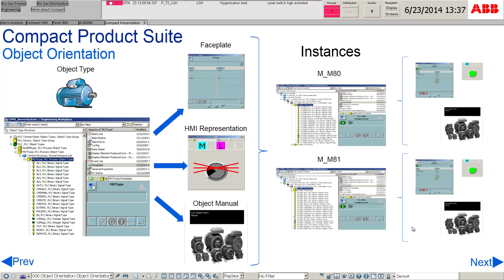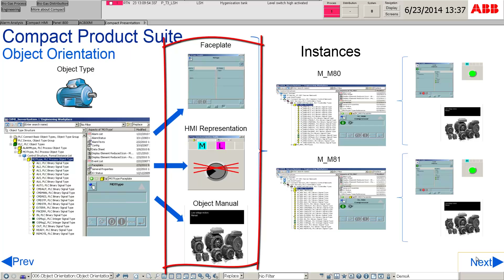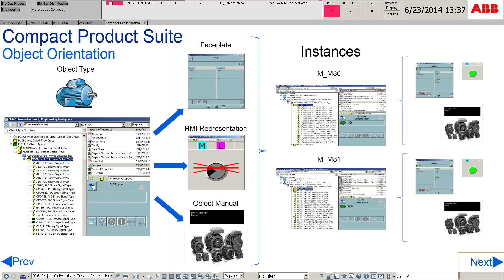In this case, the motor is an object type and it consists of aspects such as faceplate, HMI representation, and object manual. Instances created will have the same aspects. This results in simpler engineering.